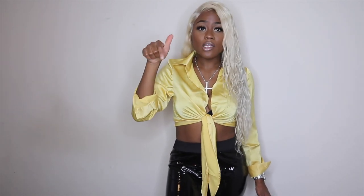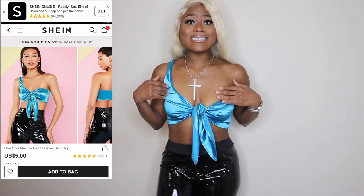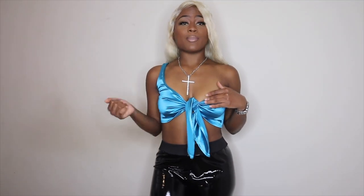Next is this blue satin tie top — you can wear it different ways but I just decided to tie it the way the model wore it. I got this top for $5. Y'all know I'm shopping on that budget, shopping for the low, not trying to spend too many coins — I'm trying to get a big bang for my buck.